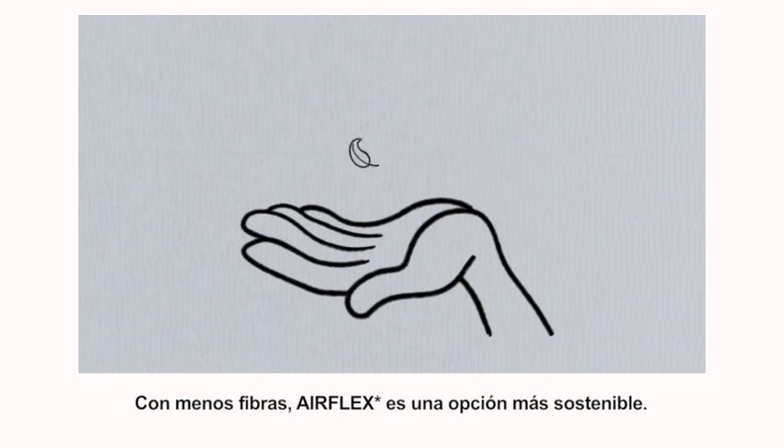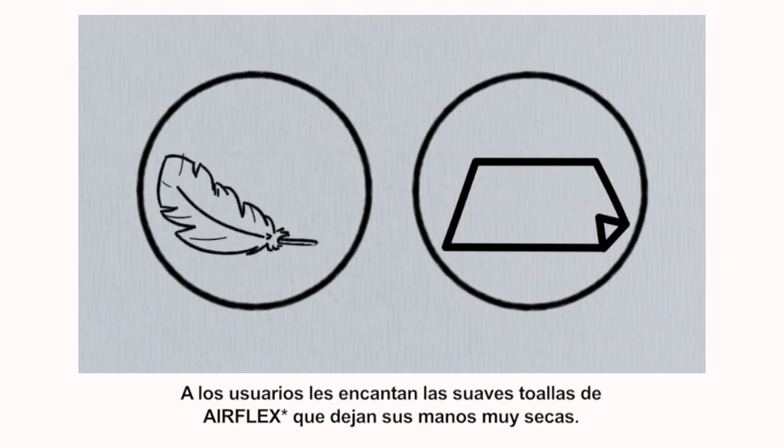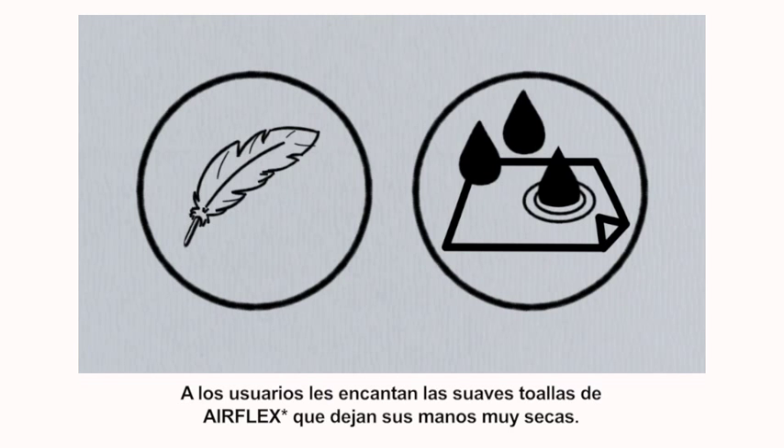Made using less fibre, AirFlex is also a more sustainable choice. Users love soft, absorbent AirFlex towels that leave their hands feeling really dry.